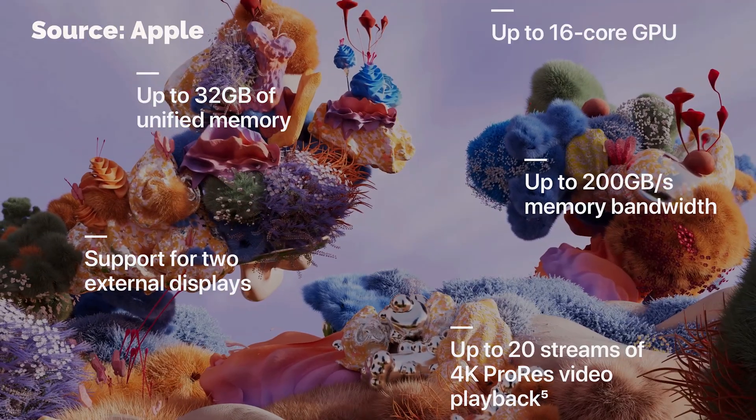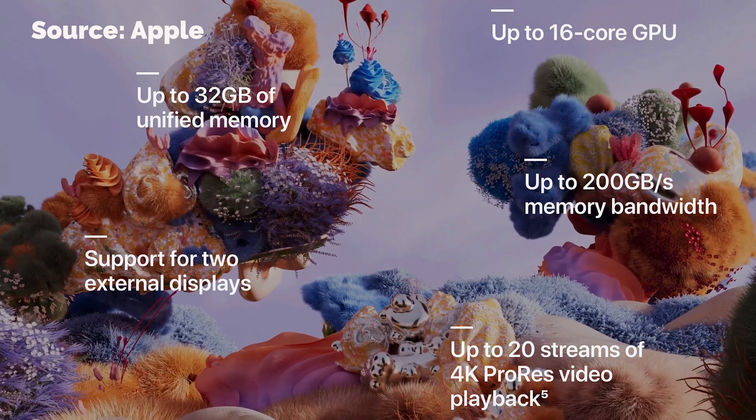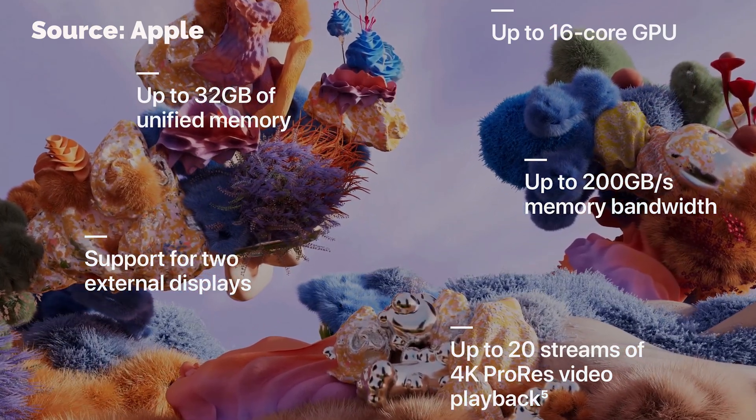So the machine I've got coming is the 16-inch, in silver, with 32 gigs of unified memory, two terabytes of storage, and the M1 Max chip — not the Pro chip. Not a cheap machine, but it is being used daily and heavily, so I'm going to get value for money out of it. I'm pretty happy with the choices I've made and that they're going to see me through into the future with the kind of work that I do.